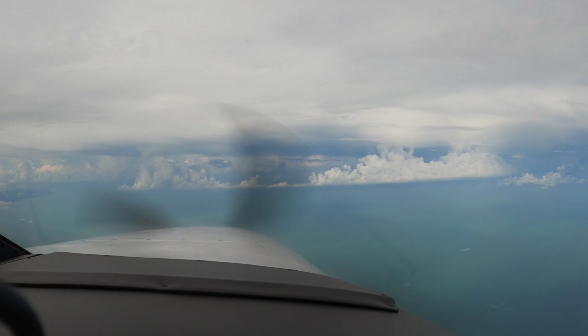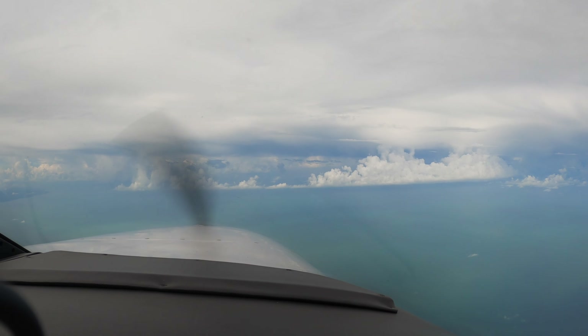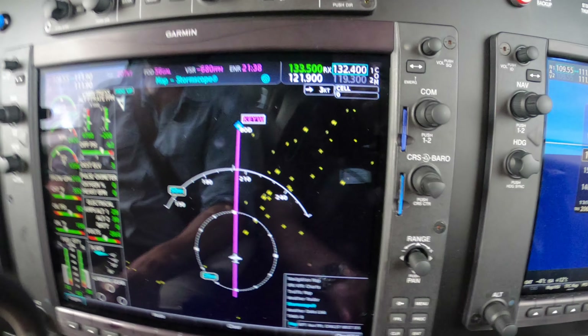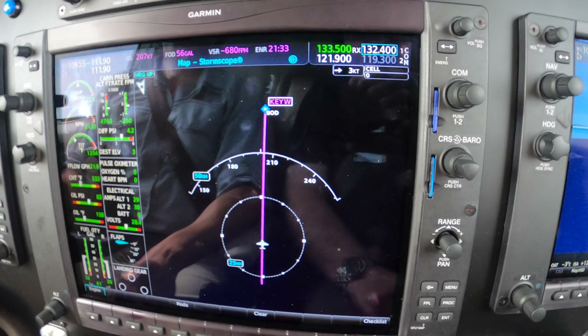Maybe a little jog to the right or left coming up, but I'm not going to recommend left because we just looked at lightning. The Stormscope is most active to the right. So a left turn is in our future, I believe. We'll clear that out and see how fast that's coming back.